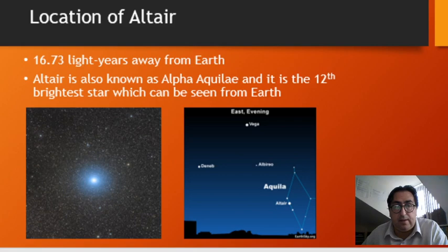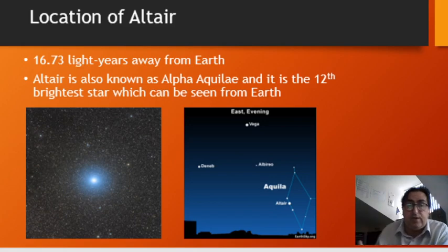Now, looking at Altair, it's roughly about 16.73 light years away from Earth. That means if you had a spacecraft that could travel at the speed of light — which we know is not plausible as per Einstein's relativity equations — it would take roughly 16.8 years to reach Altair. So that's quite a bit of time, as you can imagine.